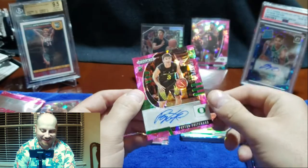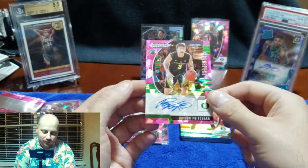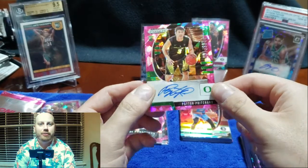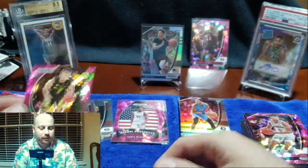I wonder if he got drafted. All right, so we're rooting for Peyton Pritchard now on the channel guys. That's it.